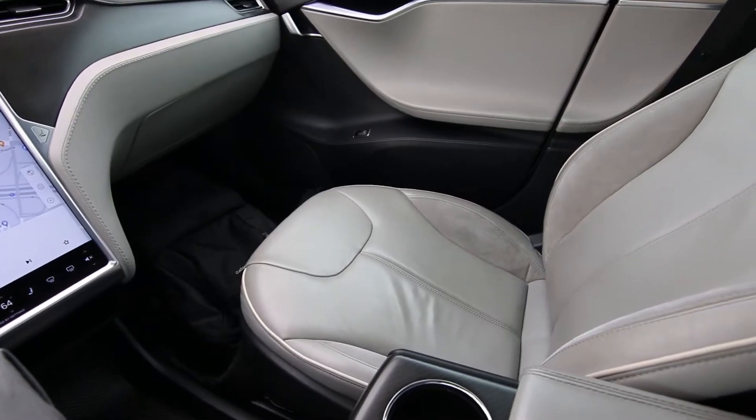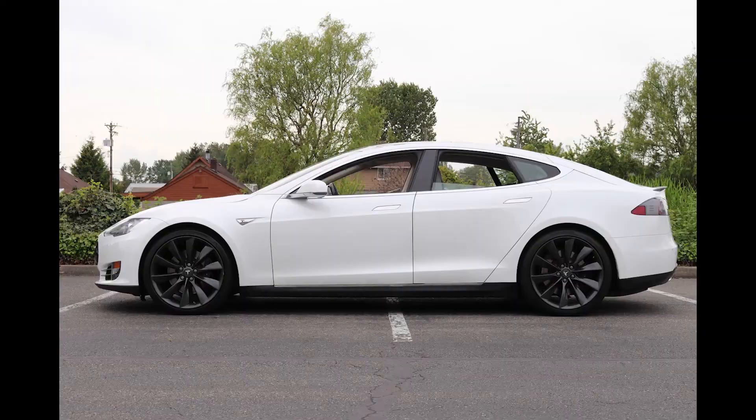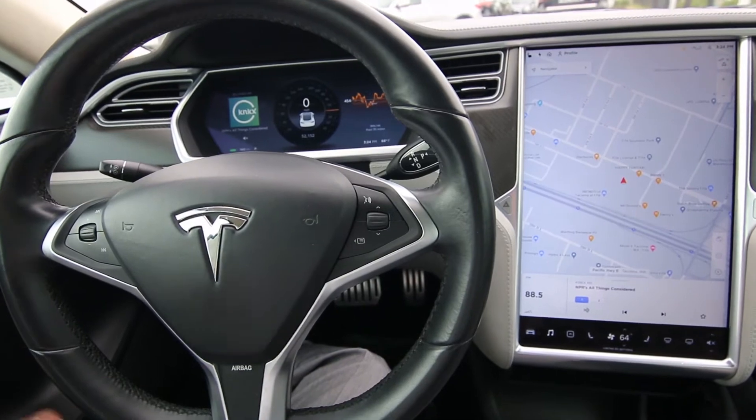There was really no other electric car that could touch the performance or anything that the Model S was giving you. The Model S was really the first Tesla that put Tesla on the map.